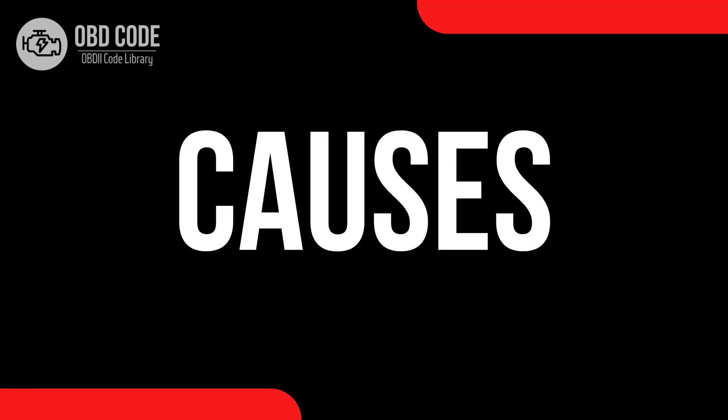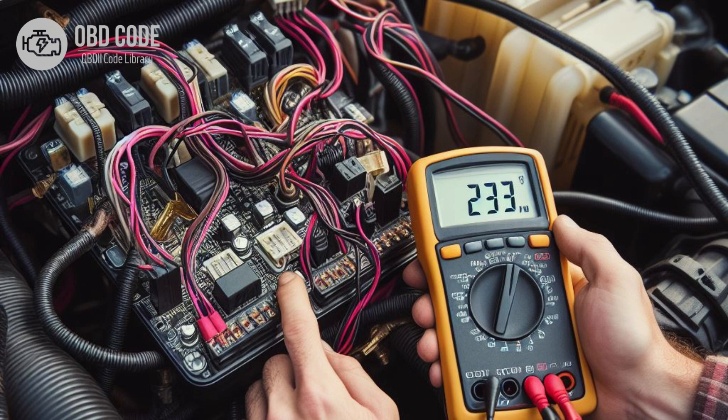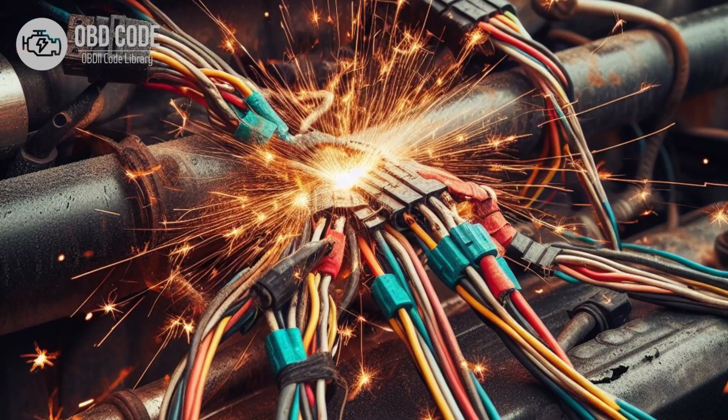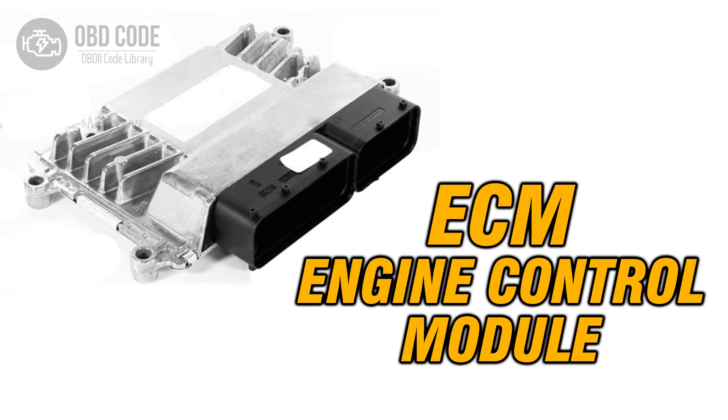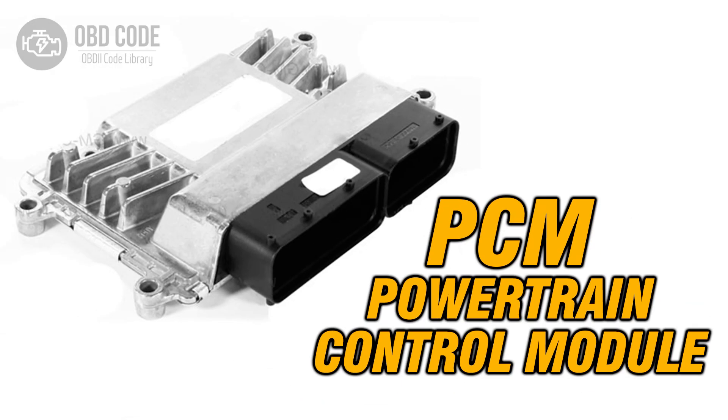Causes of the code P0577. 1. Faulty cruise control buttons or switches. 2. Short to voltage in the cruise control input circuit. 3. Damaged or corroded wiring in the cruise control input circuit. 4. Poor electrical connections in the cruise control system. 5. Defective cruise control module. 6. Issues with the PCM.